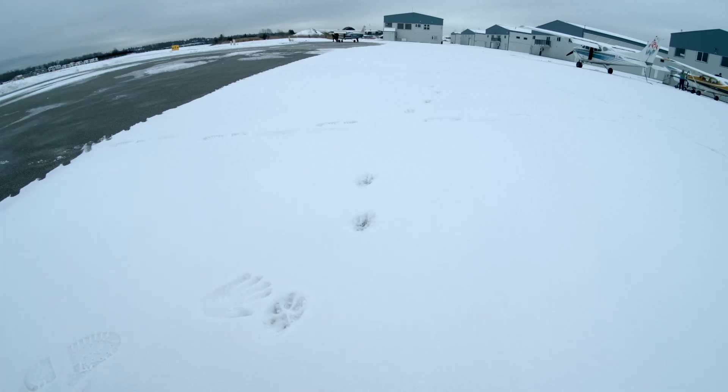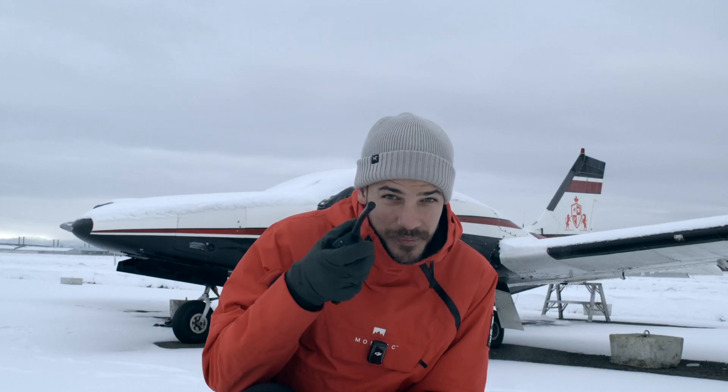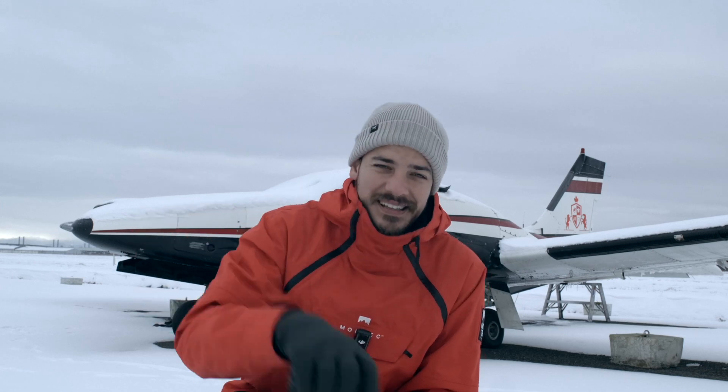Damn, that's a big paw print. I could be home sleeping but I'm here making a video for you. So please, if you enjoy what I'm trying to do here, subscribe — because I am freezing my ass off.